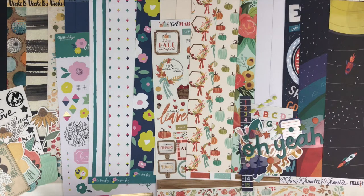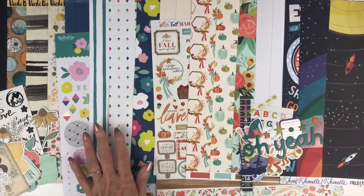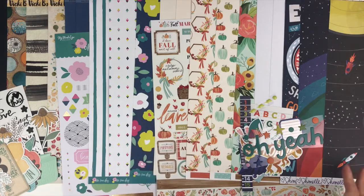This month we have a wide variety of collections. We have from Shamel the Field Trip collection, Cartabella Fall Market, My Mind's Eye One Fine Day, and Vicki Booten's Wildflowers and Honey. We have everything from a mixed media floral gorgeous collection to a fun vibrant whimsical floral collection. We have a fall collection and then Shamel's which just runs the gamut — you can do so much with Shamel's collections.